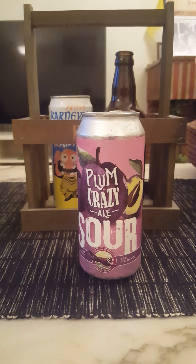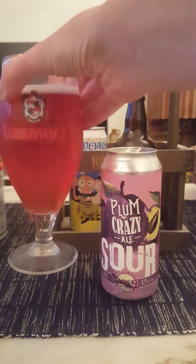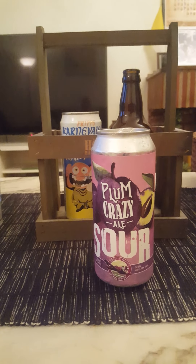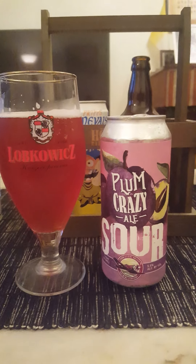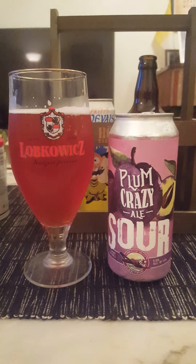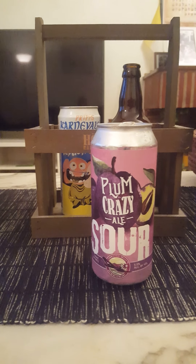Refreshing smell — smells absolutely fantastic. With that said, let's dive in — cheers everybody! Mmm, yeah, that's nice — that's really really refreshing. Let's go for a quick second sip before we start to dissect it.